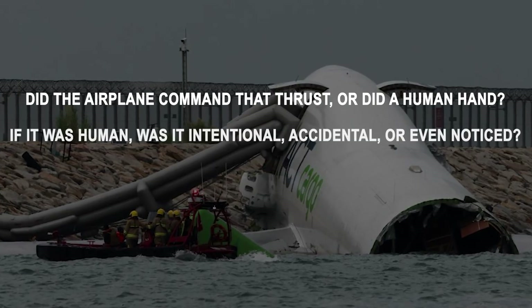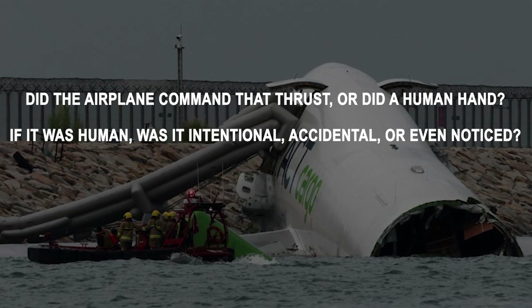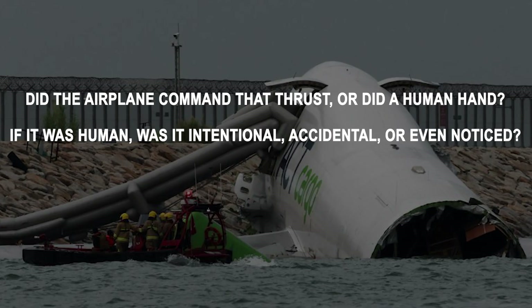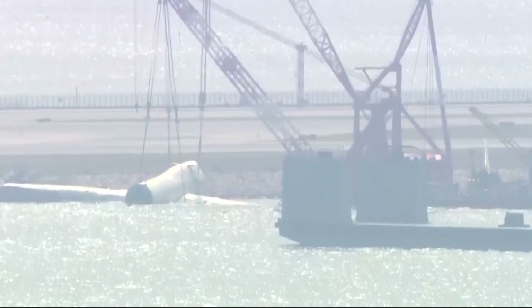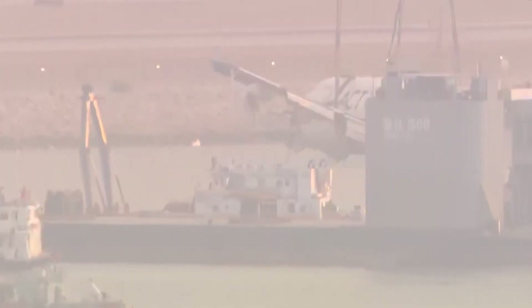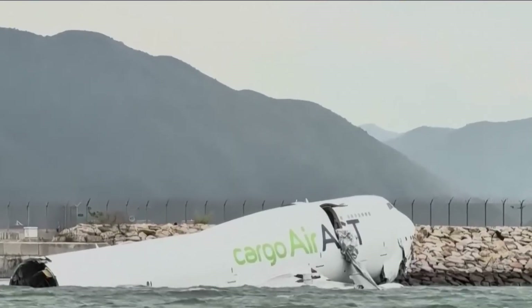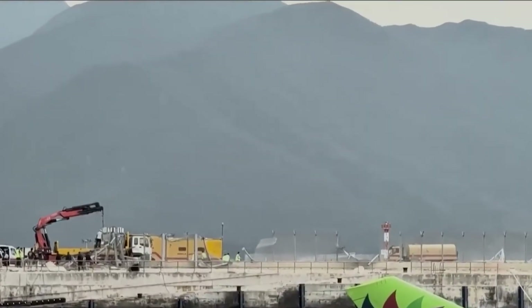So we're left with two broad investigative pathways, both still open: did the airplane command that thrust, or did a human hand? And if it was human, was it intentional, accidental, or even noticed? What we do know is this: the thrust asymmetry created a situation that was almost impossible for the crew to counteract. Once engine four reached takeoff power and the spoilers tucked away, the aircraft's directional stability was essentially lost. The captain tried to reapply reverse on three engines, but by that point the aircraft was already leaving the runway surface.